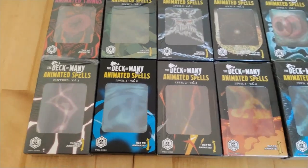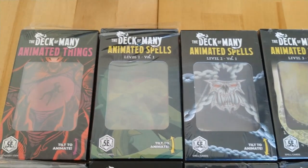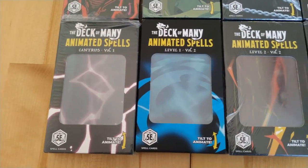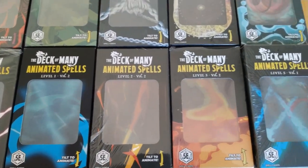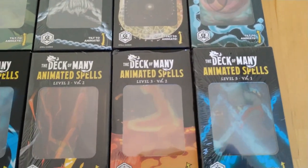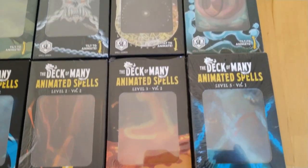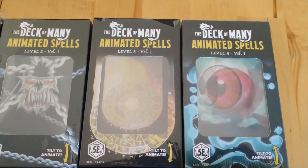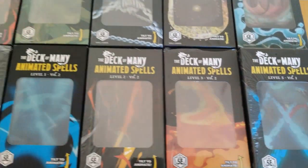We have 10 different decks: the Deck of Animated Things, cantrips, and then going from level 1 to 5 of spells. For levels 1 to 3 you have two volumes for each level, and then for levels 4 and 5 you have only one deck per spell level.